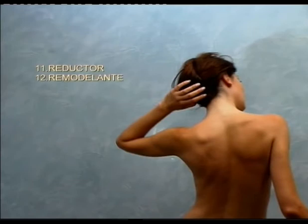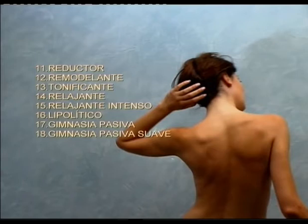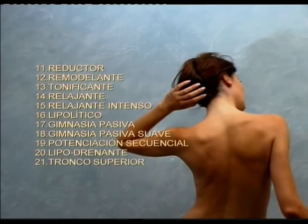Additional programs include: reducing, sculpting, toning, relaxing, intense relaxant, lipolytic, passive exercise, mild passive exercise, sequential boosting, lipo-draining, and upper trunk.